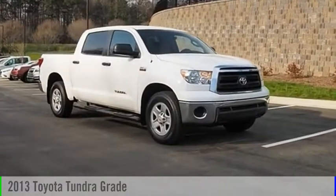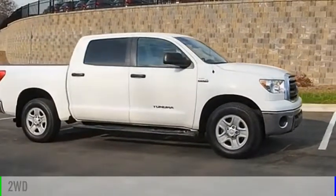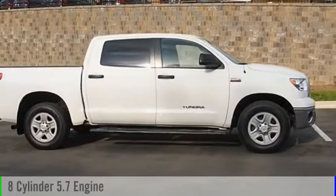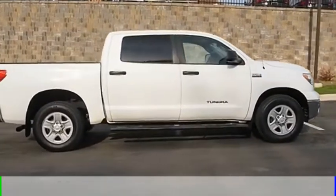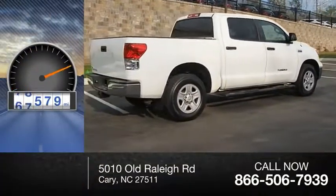Take a ride in the 2013 Tundra. This vehicle is powered by a two-wheel drive, eight-cylinder, 5.7 liter engine, and comes with a six-speed automatic transmission. This vehicle has less than 80,000 miles.